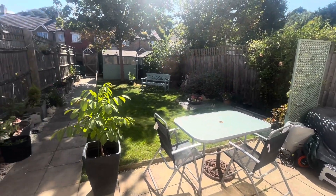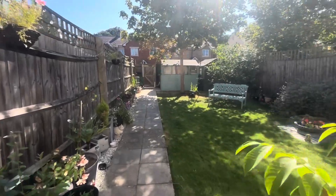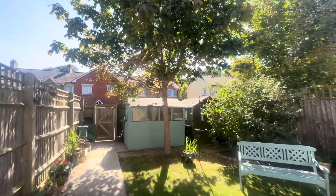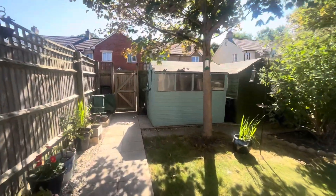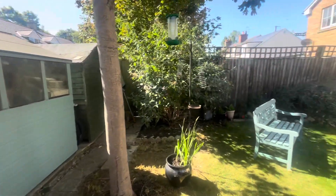Heading outside now to the beautiful private rear garden, which is south facing, meaning you get lots of sunshine throughout the day. It's mostly laid to lawn but also benefits from a patio area, and has plenty of space at the rear of the garden for a couple of large sheds. It also benefits from rear access too.